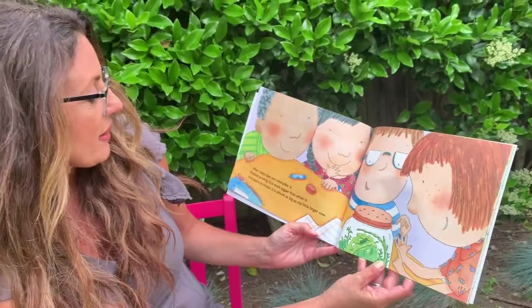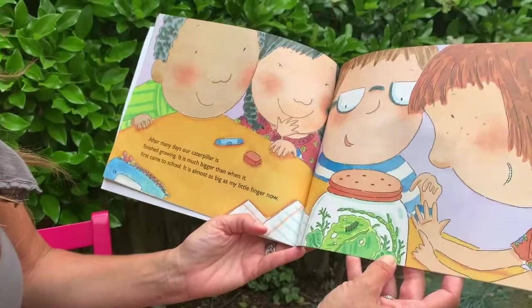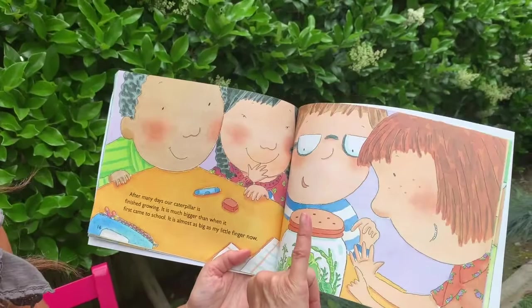After many days, our caterpillar is finished growing. It is much bigger than when it first came to school — almost as big as my little finger now. It's huge!